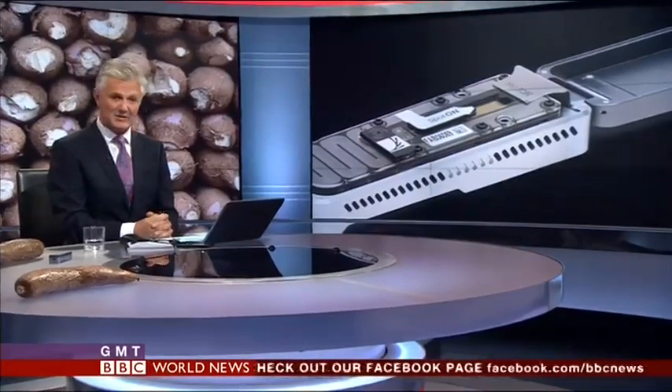Cassava crops in East Africa are being decimated by two viruses transmitted by the white fly. There is hope, though. For the first time, researchers are working with farmers in Uganda and Tanzania to track the disease using a portable DNA sequencer.